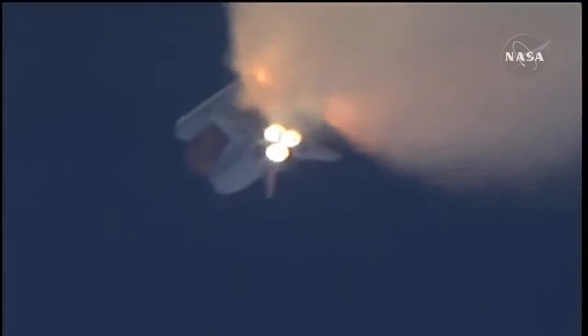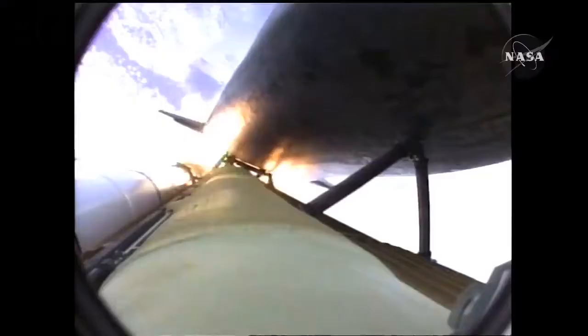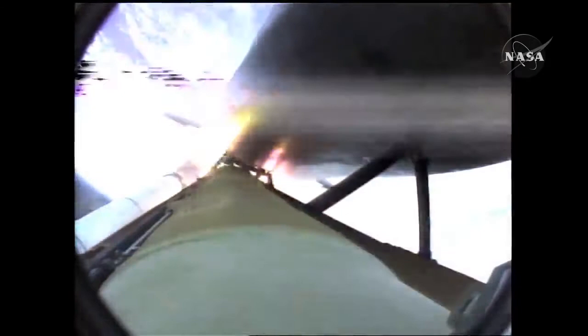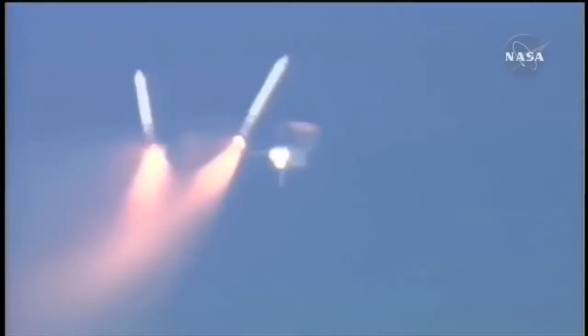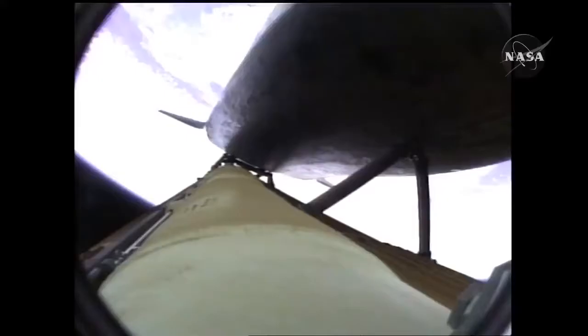One minute, fifty seconds into the flight. Ten seconds away from solid rocket booster separation. Booster officer confirms staging — a good solid rocket booster separation. Guidance now converging. Atlantis steering into the center lane of Highway 129 en route to the International Space Station. Two minutes, twenty seconds into the flight, 34 miles in altitude, 48 miles downrange. Atlantis traveling 3,200 miles an hour.